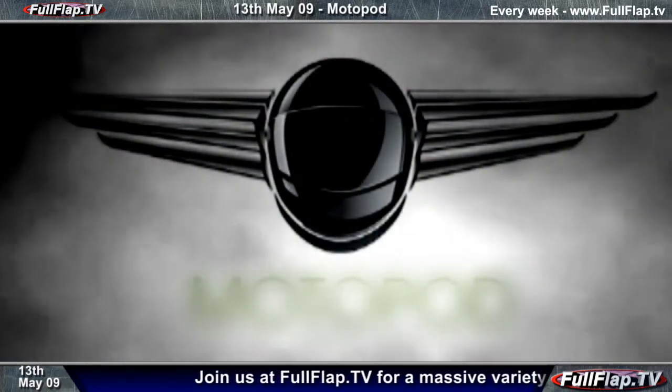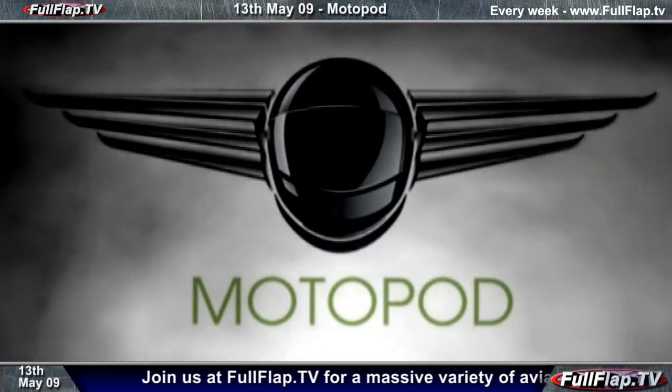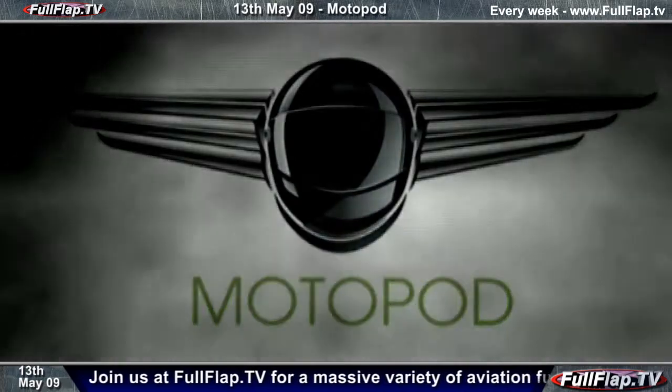Fear not, it's not the logo for the latest dreadful superhero remake movie from Marvel. This is something much more useful.